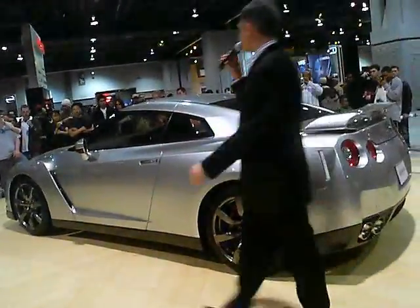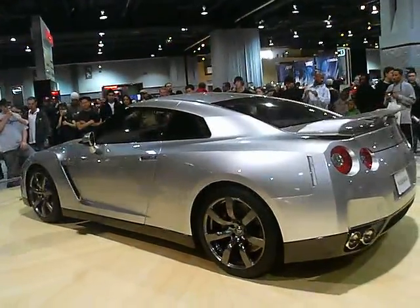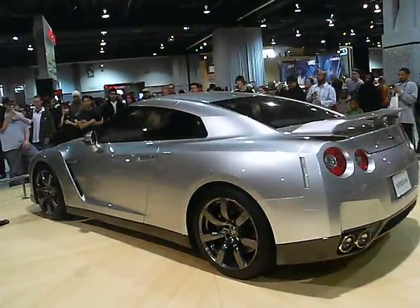Hello everybody, my name is Tom and I am from Nissan. This is the final day of the DC Auto Show. There are plenty of cool things to see today for sure, and this may be the coolest.